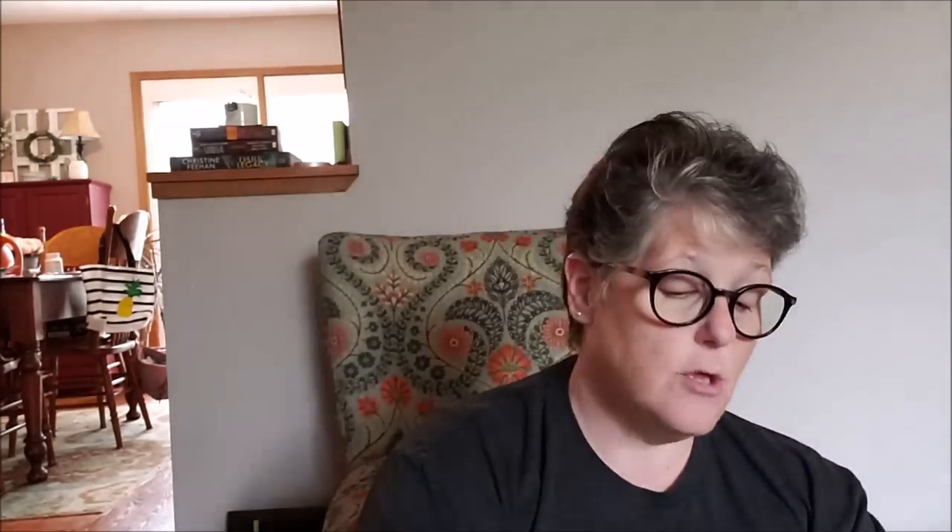For my desk at work I grabbed a couple of Hawaiian Punch sugar-free drink mixes in grape and fruit punch. I like those and they're not cheaper or more expensive than anywhere else so I just pick them up at Dollar Tree.